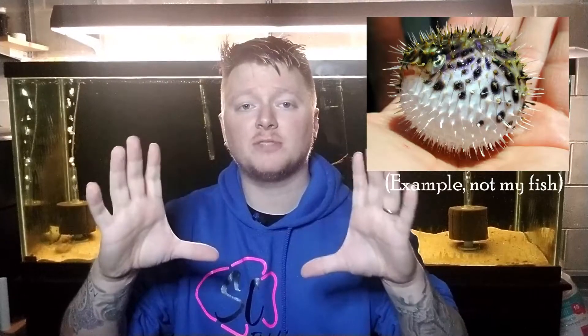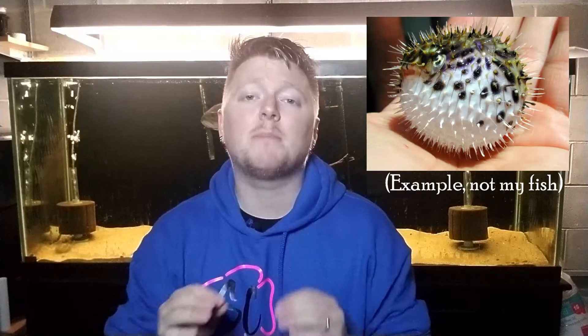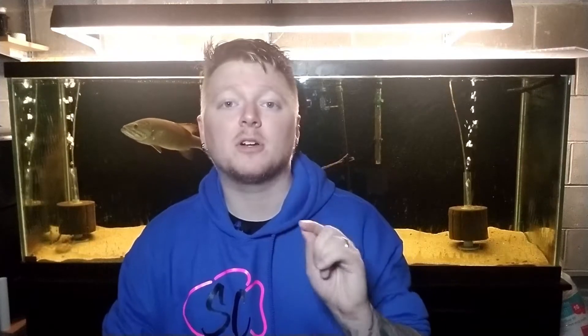I cannot stress this enough: looking at puffers bloated or puffed up might seem interesting, but when a puffer swells up like that it means they are stressed and it is extremely unhealthy. Never ever tap on your glass or do anything to try and get your puffer to inflate — please and thank you.